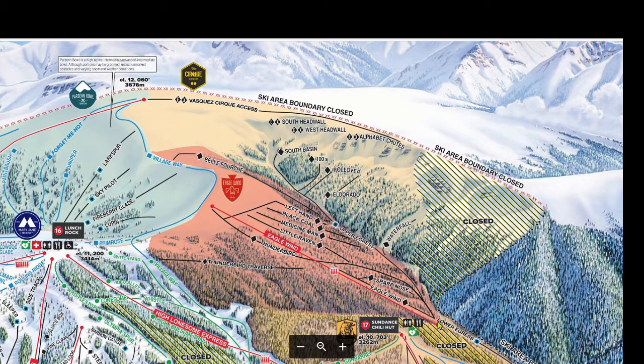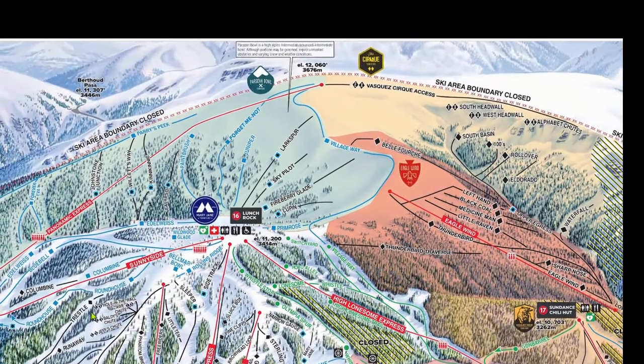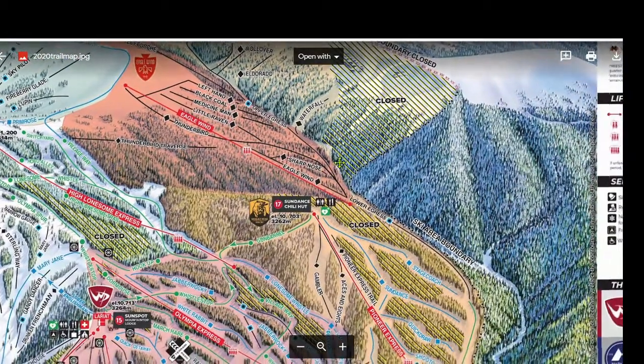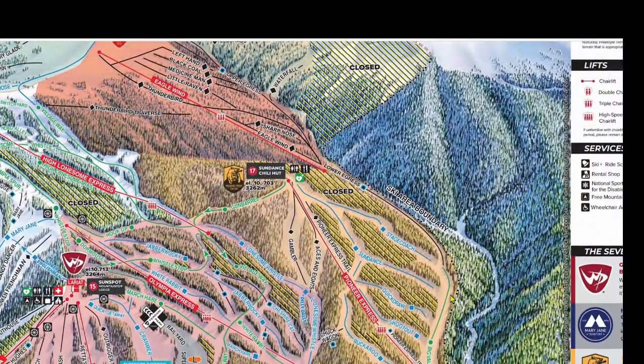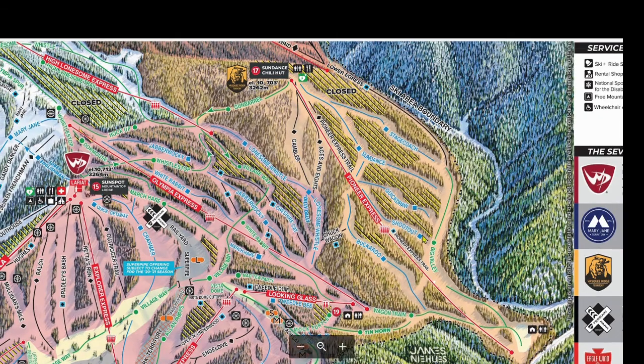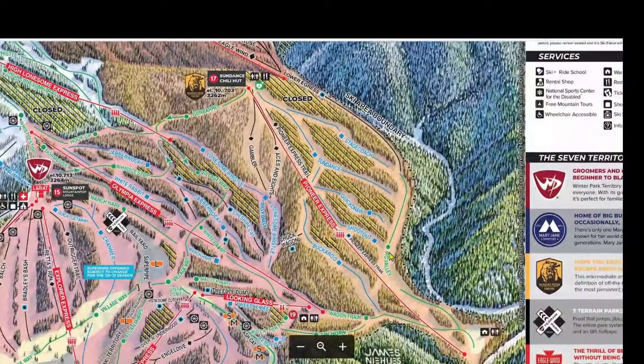Coming out of the Cirque, you can hop onto the Eagle Wind chairlift and then ski down to Pano for another lap, or continue down to the Pioneer Express. Pretty much the entire length of Big Valley — the green run here — is flat. Vasquez Ridge, the territory served by the Pioneer Express chairlift, has great intermediate skiing but a serious run-out at the end.